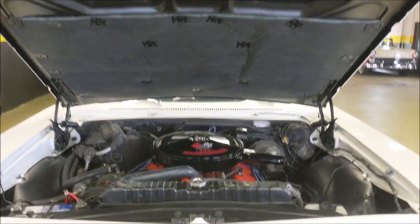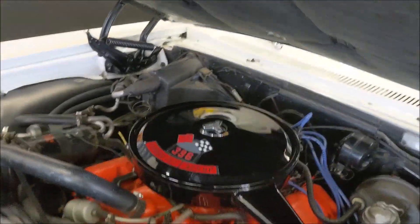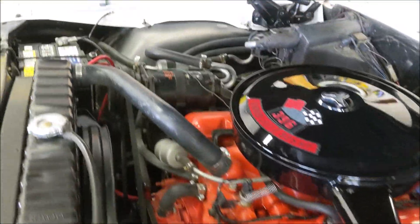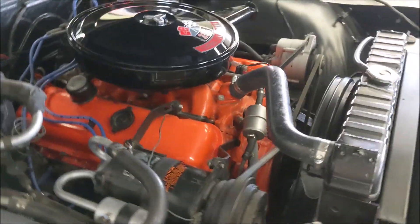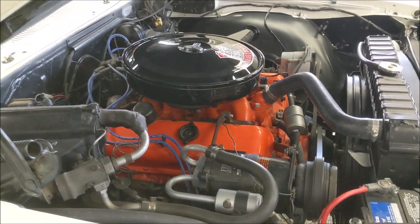Even the hood mat's in place. 396 V8, as I mentioned, power brakes, power steering, factory AC. And as you can hear, it idles extremely nice — nice and quiet.